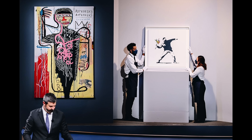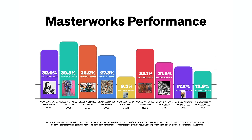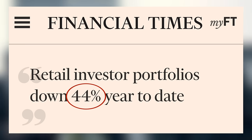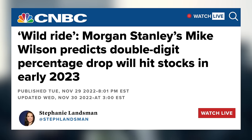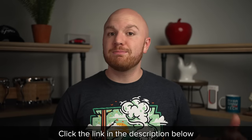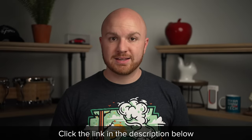In eight of their last nine exits, Masterworks has delivered net returns of over 13.9% to their investors. The average retail investor's portfolio is down 44% this year, and experts from Morgan Stanley are predicting another double digit drop early next year. But there's still time to diversify — check out the link in the description below to get priority access.